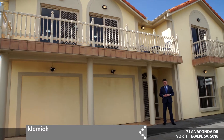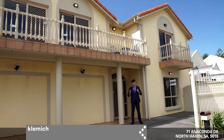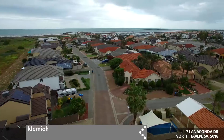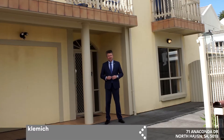I'm Troy Tindall and together with Sam George it's our absolute pleasure to welcome you here to 71 Anaconda Drive, here in North Haven — what a sensational home it is. Positioned just on the beach, corner allotment with an in-ground pool, and you've got the marinas just behind you. This is an ideal family home. Come through and Sam will tell you more about this incredible home.